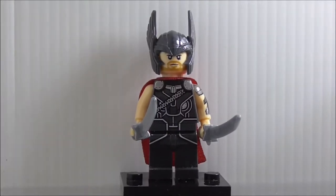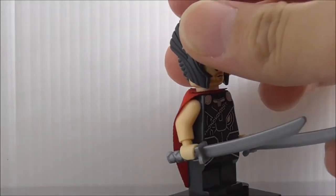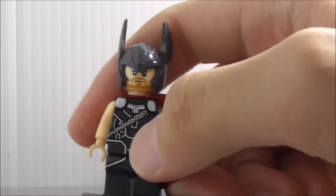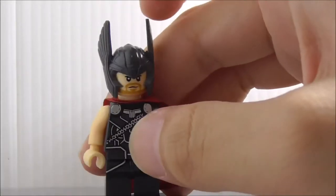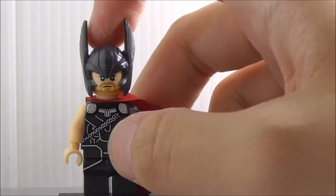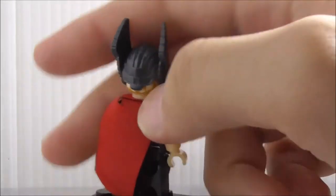First up is Thor in his gladiator suit. He's armed with two katanas or swords, which is a nice inclusion. The figure is mostly accurate to the official Lego figure, but the helmet is not accurate at all — it appears to be the comic book helmet rather than the official Lego version mold, which is unclear why they didn't reproduce.